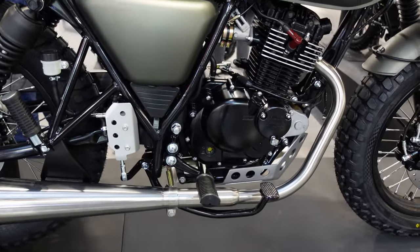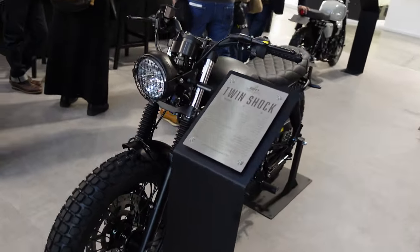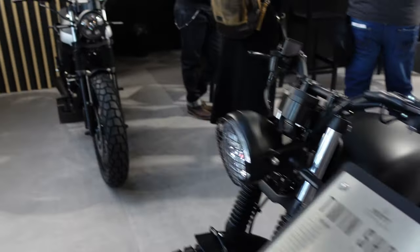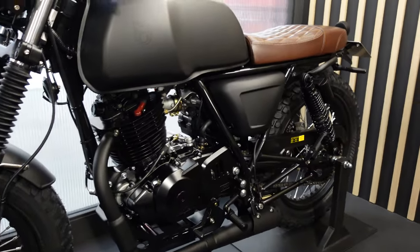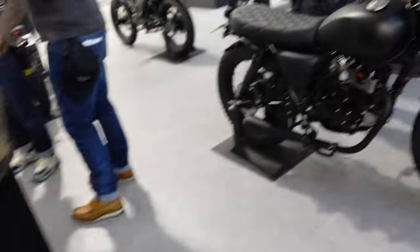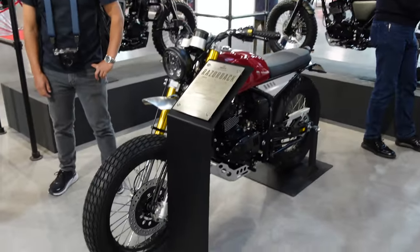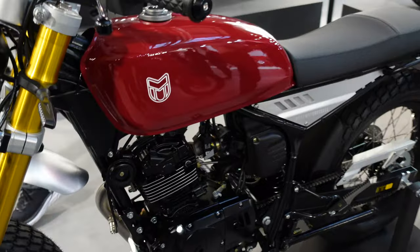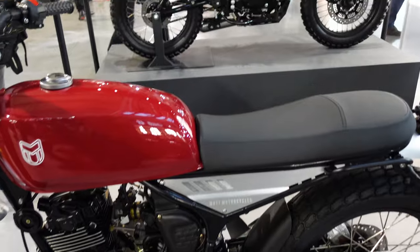I'm going to have a wander into the stand and show you a couple of others. Here we have a twin shock, and I think almost all of these bikes are available in both a 125 and 250. The one that really took my fancy is this red one over here — it's called the Razorback. With the red and the gold, I just think that looks fantastic. It's the 125 but it is also available as a 250.